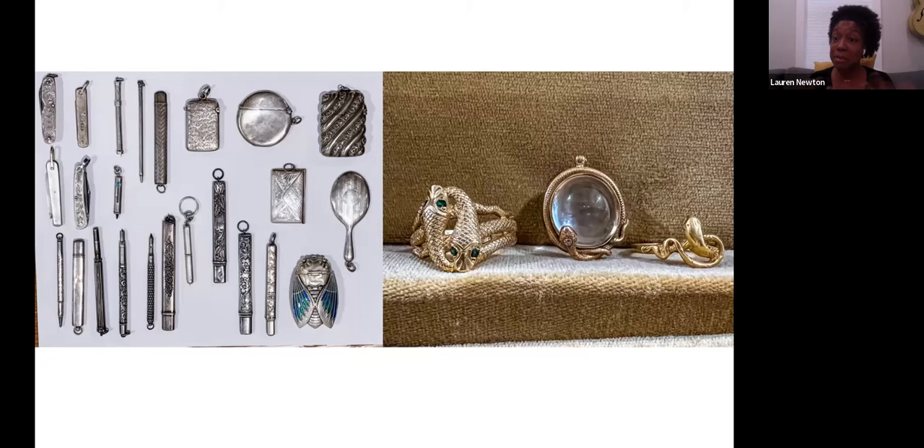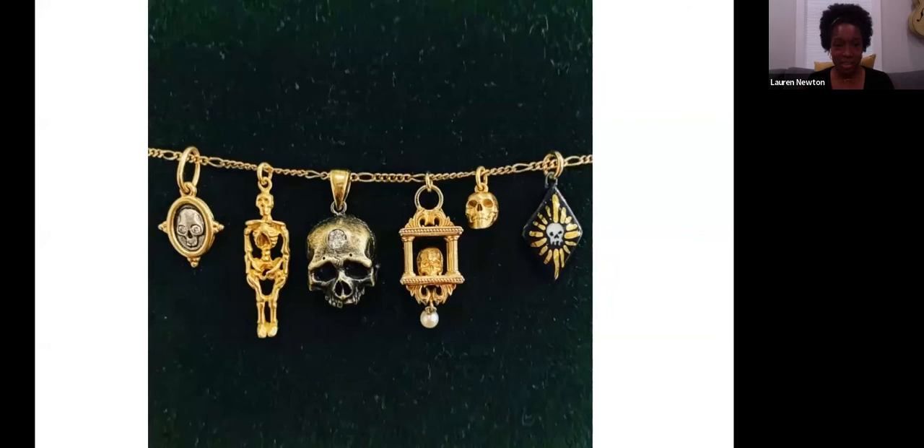I'm drawn to snakes — drawn to their transformation and their misunderstood-ness. They're very special animals. Bones and skulls are another theme I really like, drawing back to nature and the idea of it being taboo to face mortality. That's been one of my common threads as well, something I gravitate towards.